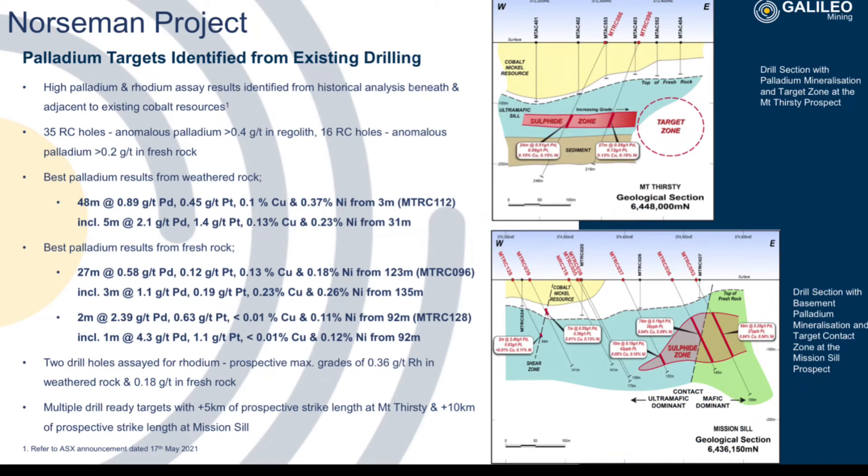Galileo will also submit core from hole 266 for rhodium assays. If rhodium assays are significant, this could result in a rise in the share price, as rhodium is eight times more expensive than gold. Rhodium has previously been detected at the Norseman project, so there is prospectivity for rhodium.